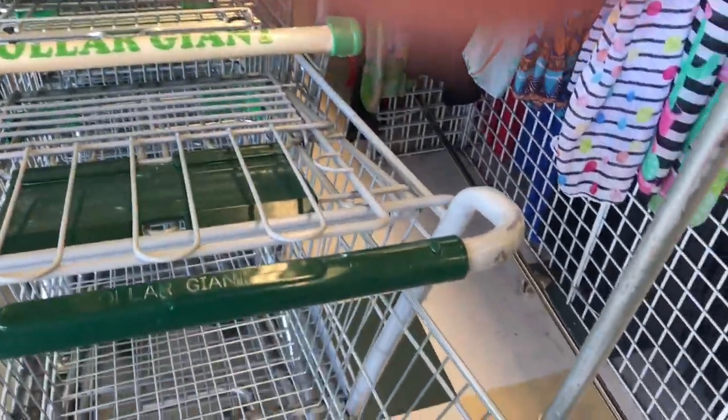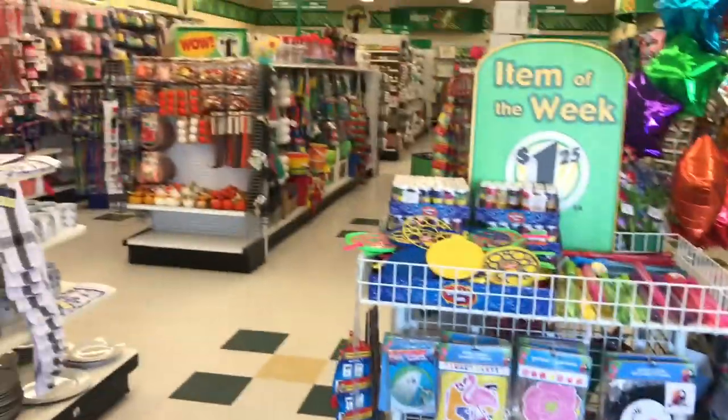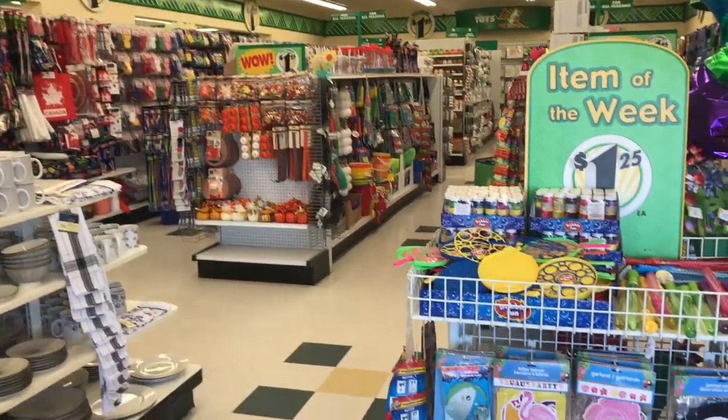Every time I grab one of these little carts, another one comes rolling out at me. I have my bag — I don't plan on buying too many things today, but we'll see.